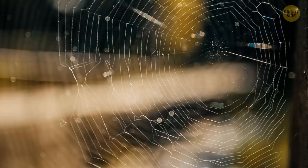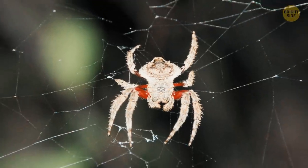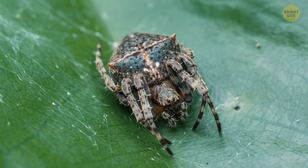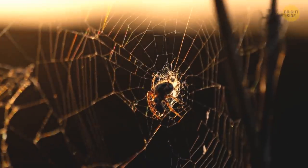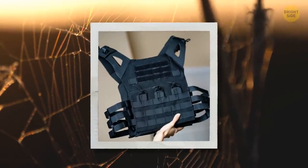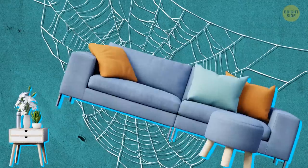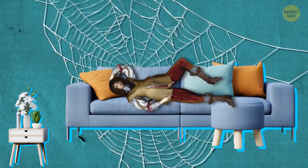If you're afraid of spider webs, this is one to avoid. Darwin's bark spider is an orb-weaver type that creates a jaw-droppingly large web for a penny-sized spider. The silk in its web is ten times stronger than Kevlar and double the strength of any other spider's on the planet, and the webs themselves can be as big as a king-sized bed.